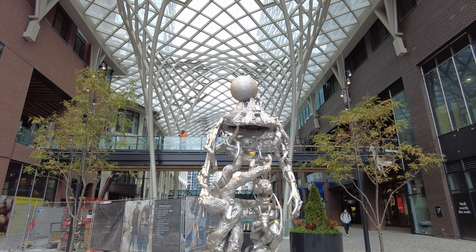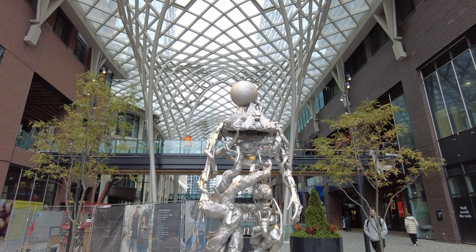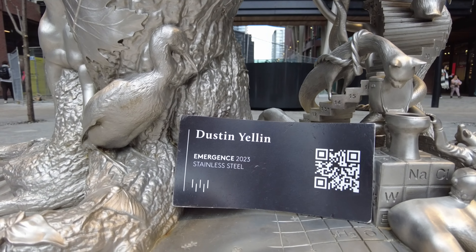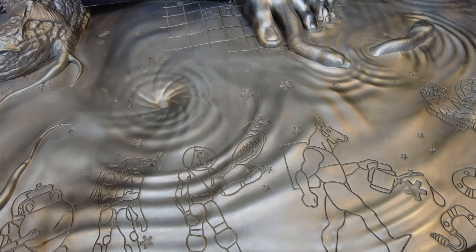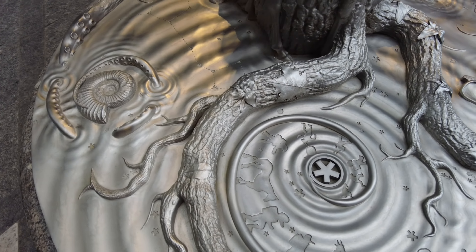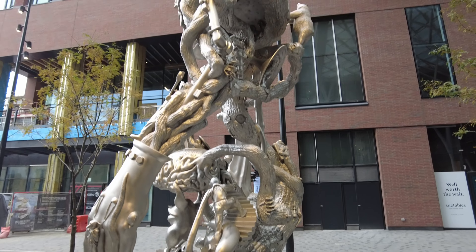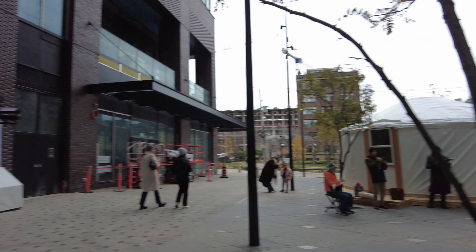Oh look at this — this is a really cool piece of art! This piece of art apparently was by the Brooklyn-based artist Dustin Yellen. It's a ten-foot tall sculpture called Emergence, which depicts the origins of the universe, the birth of life, and the creation of computing, according to the Urban Toronto website. That is really, really cool.